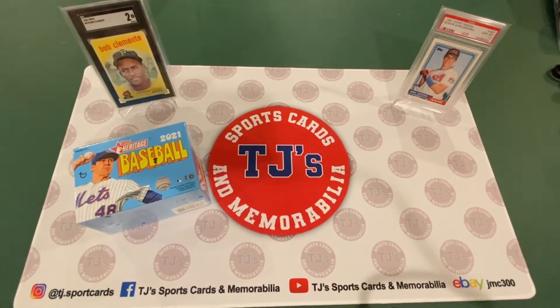Hey guys, Josh at TJ Sports Cards here. I haven't done a video in a while for a box break because I haven't gotten any cards in to open recently. But we're going to do a box I was able to get on Topps' website. It's 2021 Topps Heritage Baseball.